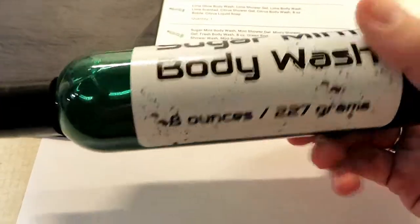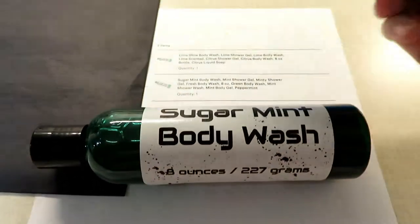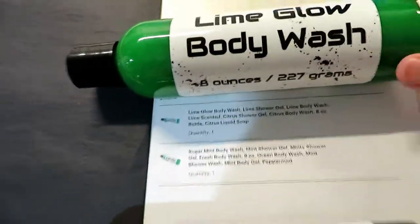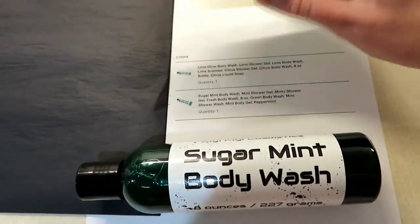The next order is Sugarmint Body Wash and also some Lime Glow Body Wash. I make those all up fresh, so I just made these, mixed them up, and now they're ready to go out.